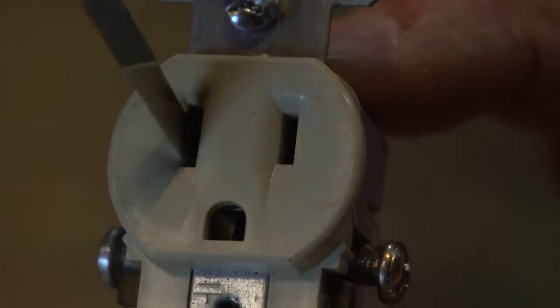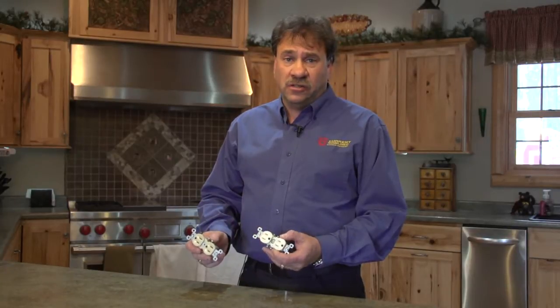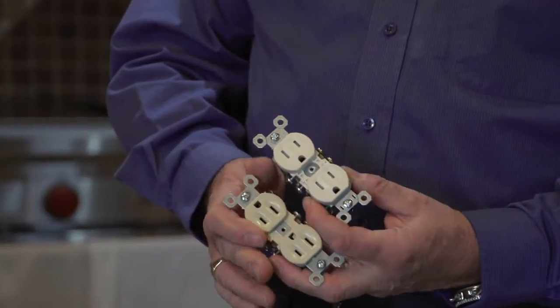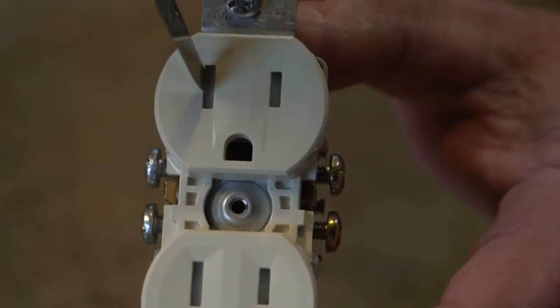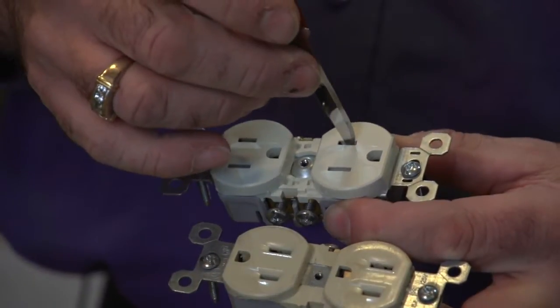There are devices such as tamper-resistant receptacles that stop children from inserting a knife or a key into a receptacle. One of the common causes of electrical shock within the home was children inserting things into receptacles such as keys and knives. Device manufacturers identified this as a concern and rectified it by putting a tamper-resistant door in the front of these devices. This tamper-resistant door prevents a device from being inserted, thus preventing any electrical shock hazard.